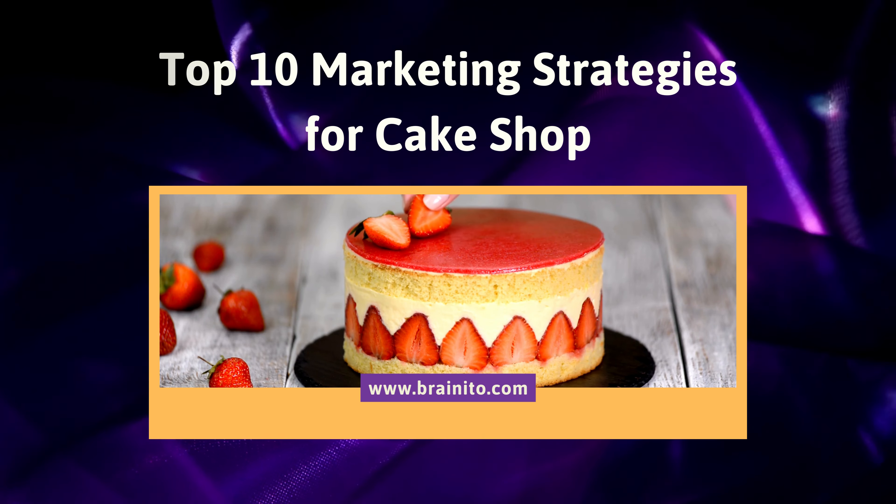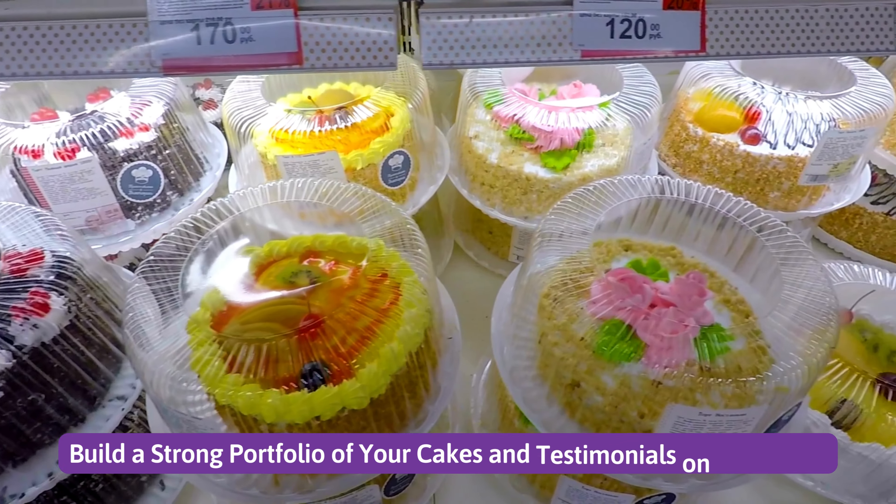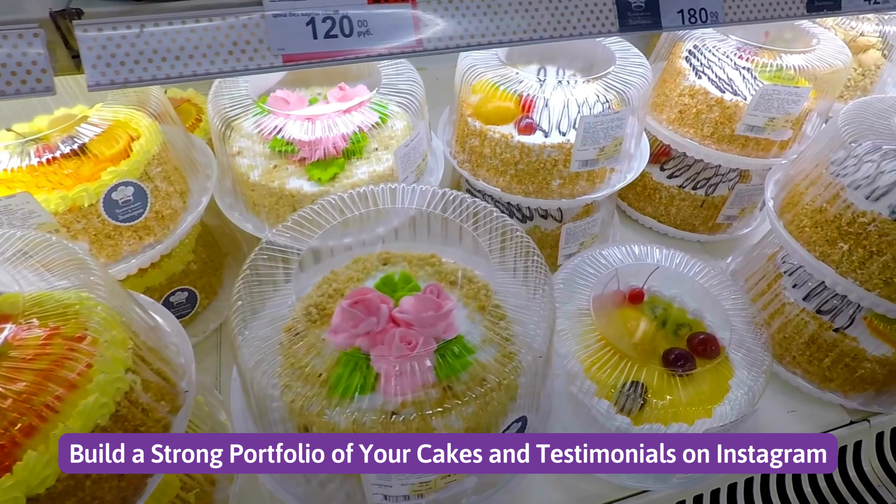Top 10 marketing strategies for cake shop. Number one: build a strong portfolio of your cakes and testimonials on Instagram.